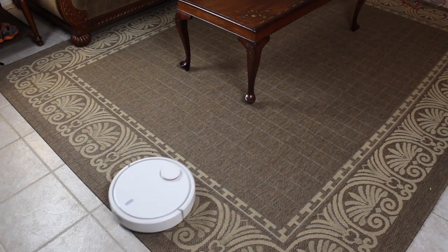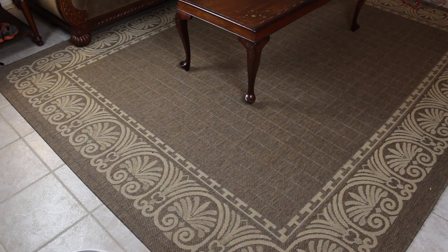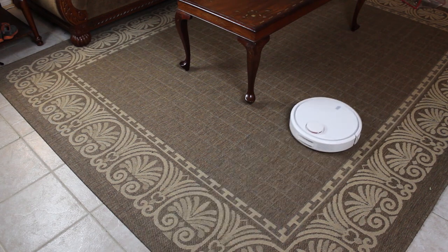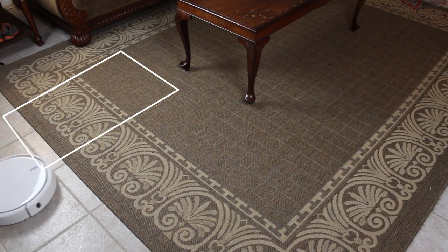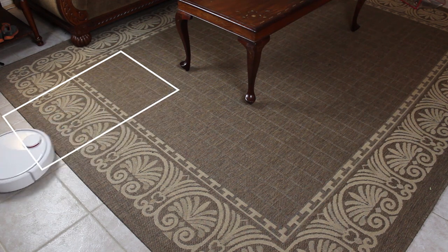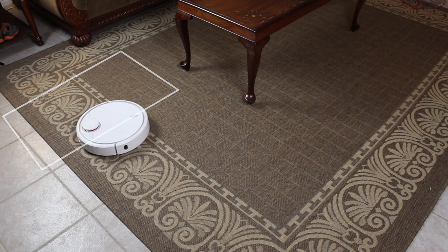From here the vacuum appears to work out an approximately 5 by 5 foot square around the area it's placed in. It works its way around the table legs and continues to the end of the virtual square, completing the entire spot without fail. There were a few oddities in the beginning where it missed a spot, but it went back later and finished that part before the end of the cleaning cycle.